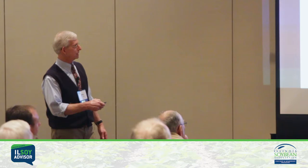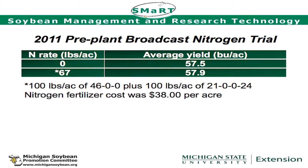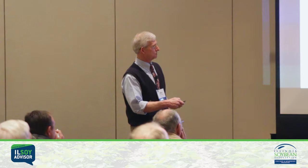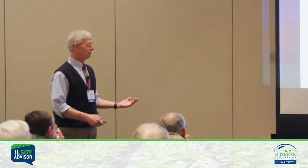Look at those yields without any additional nitrogen. Here's another one — a pre-plant broadcast application. The producer in the thumb put on 67 pounds of actual nitrogen: 100 pounds of urea plus 100 pounds of ammonium sulfate, so he's getting sulfur to boot. But looking at just the nitrogen benefit, we really didn't get anything. We spent $30 to $38 an acre and didn't get anything to pay for that. That's pretty hard to defend.